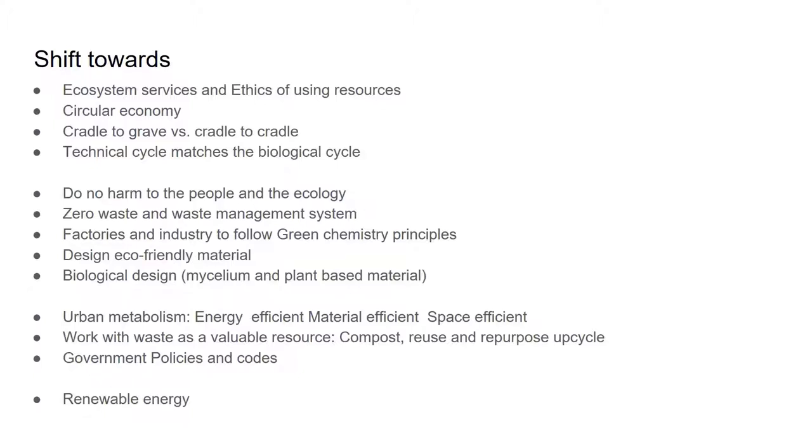Design eco-friendly material. Work on plant-based material and work with mycelium and microorganism-based materials and bacteria as well. A lot of bricks now are being built from mycelium, and bacteria is also used in buildings because they grow in certain ways and can increase the amount of raw material as they digest and feed on it.